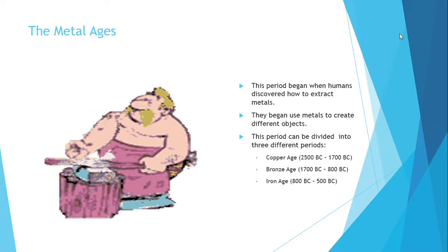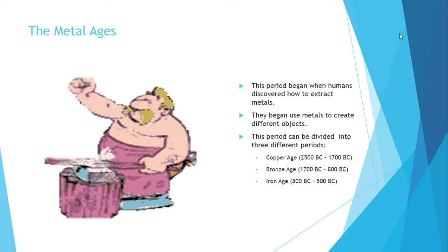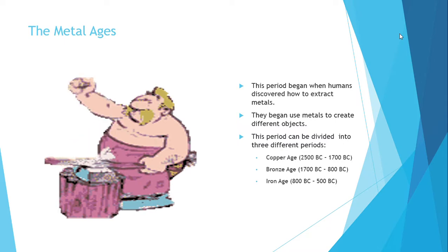In the Metal Ages, the period began when humans discovered how to smelt metals. They began to use them to make different objects. According to the metal they used, this period can be divided into three different periods.